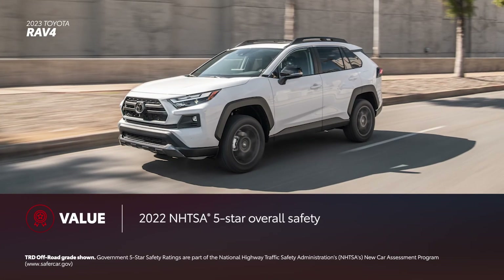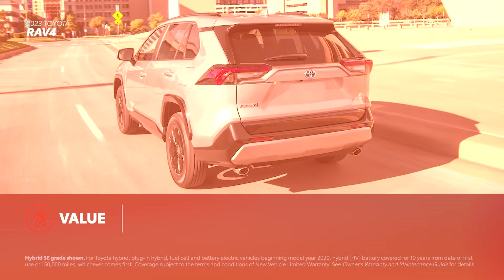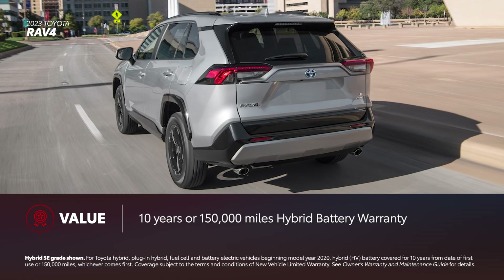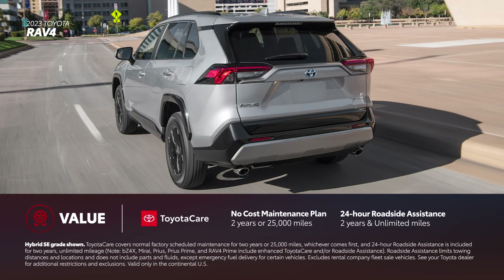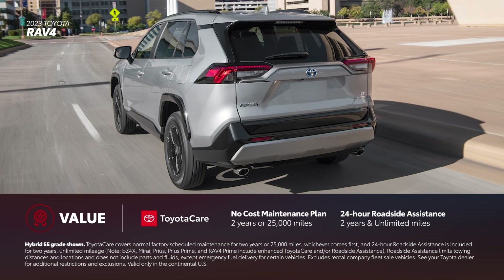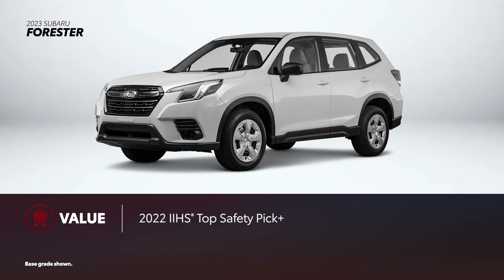RAV4 has been recognized by the NHTSA, who awarded it a 5-star overall safety rating. RAV4 has also been named a 2022 IIHS Top Safety Pick when equipped with specific headlights. RAV4's electrified hybrid grades feature a 10-year or 150,000-mile battery warranty, and every new RAV4 comes with ToyotaCare, which provides two years or 25,000 miles of scheduled maintenance, as well as two years and unlimited-mileage 24-hour roadside assistance. Subaru Forester also received a 5-star overall safety rating from NHTSA and the 2022 Top Safety Pick Plus Award from the IIHS. Forester includes an industry standard warranty plus three years or 36,000 miles of roadside assistance, whichever comes first.